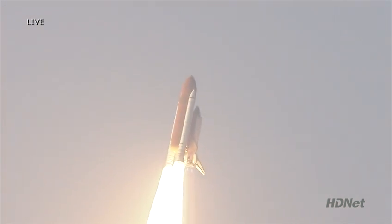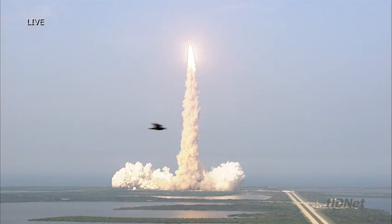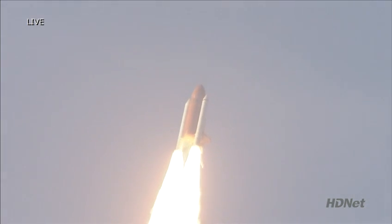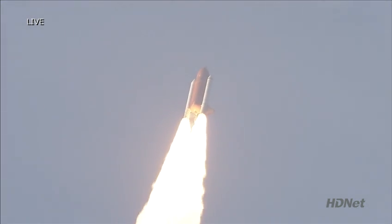Houston now controlling the flight of Endeavour. The Space Shuttle begins its journey back into orbit. Endeavour rolling onto the proper alignment, heads down, engines level for the eight and a half minute run into orbit, taking aim on the International Space Station for docking on Friday.